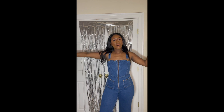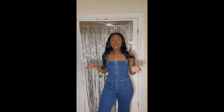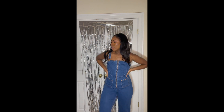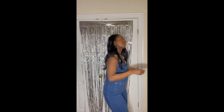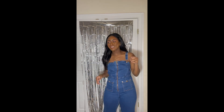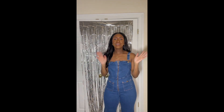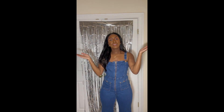Alright y'all, that wraps up the haul! I apologize — it's raining now so I'm gonna go ahead and get off of here. I hope you guys enjoyed the try-on. Everything fit pretty well. I'm happy with it — we are good! I hope you guys have a wonderful week. Stay blessed, stay safe, love you all.